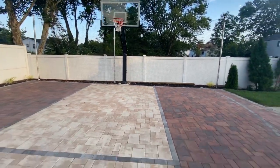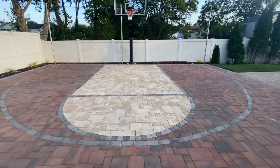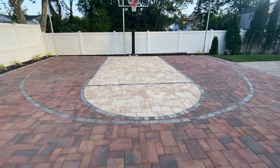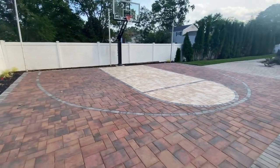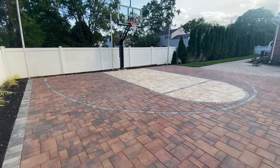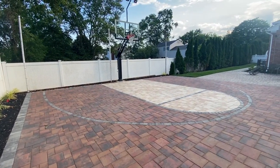Very unique. No need for paint. Very durable court. Clients are very happy. This is the latest GAPC sports court creation.